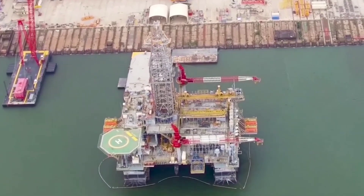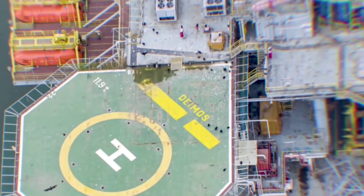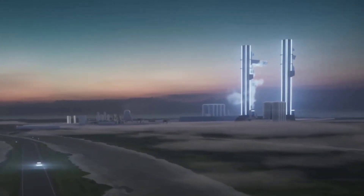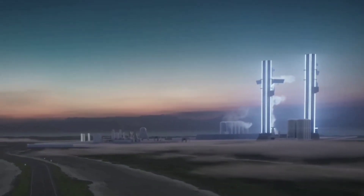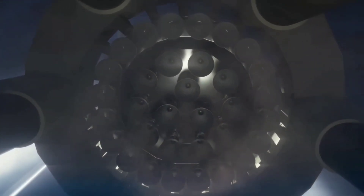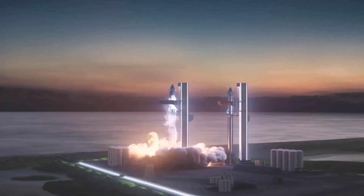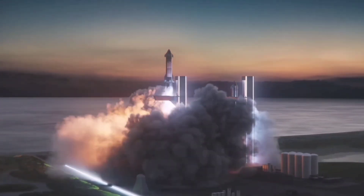SpaceX wants to operate Starship just like an airliner, with each vehicle carrying hundreds of passengers and doing multiple flights per day — though many think this exciting future is just too good to be true. Upon launch, a fully assembled Starship will be incredibly loud, with around 28 Raptor engines on the super heavy booster producing sound levels of around 112 decibels even from 8 kilometers away — like someone using a chainsaw standing right next to you.